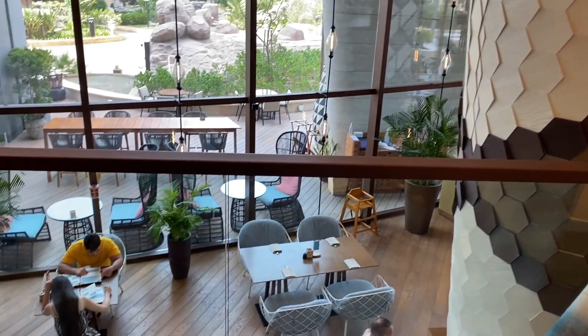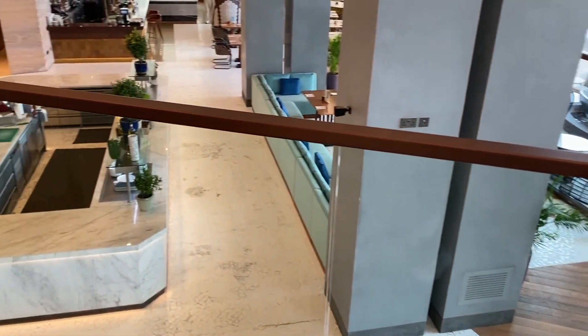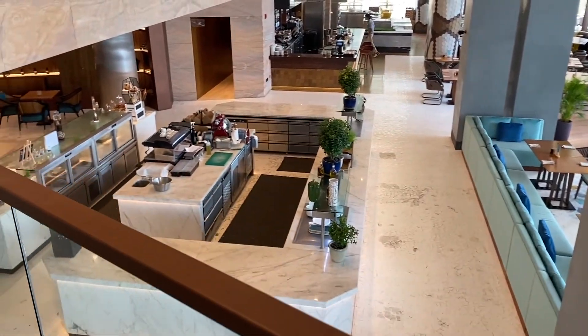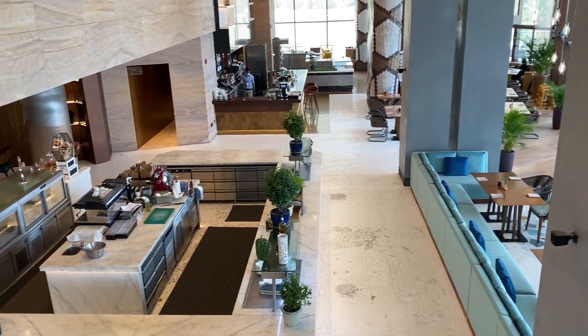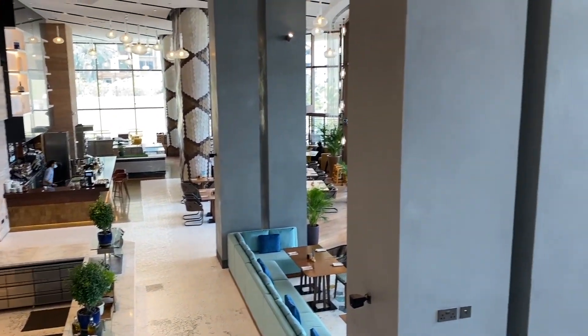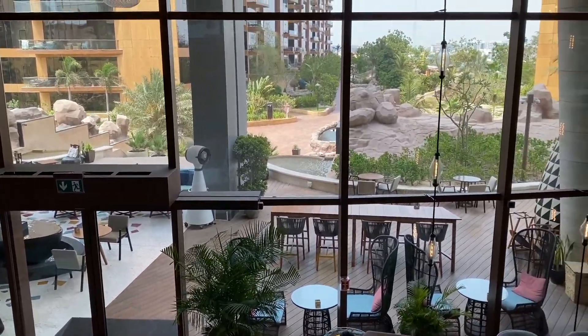And this is the main restaurant where guests can have their breakfast buffet. Now let's go have a look at the rooms.